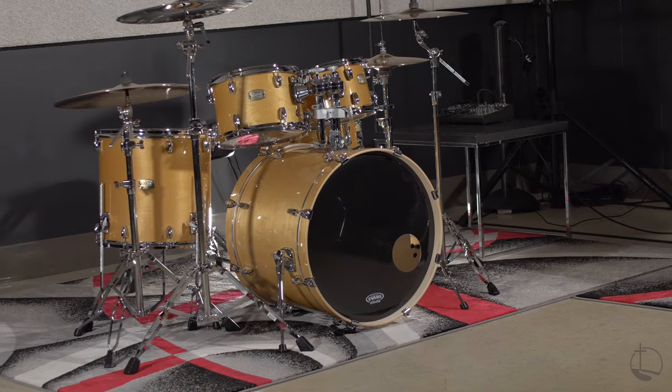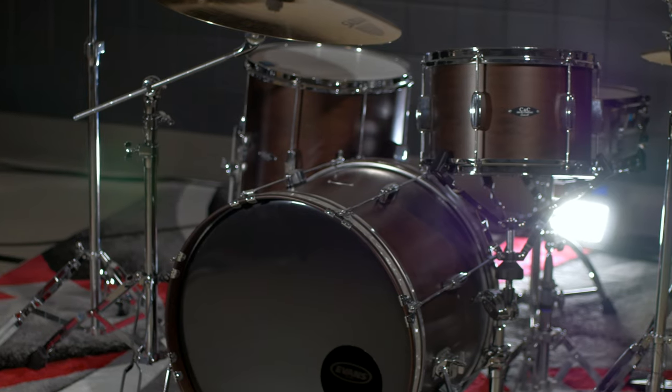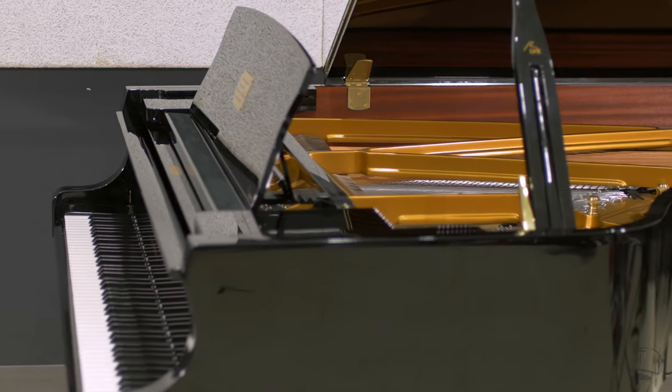The studio can also be used as rehearsal space for musical groups formed by students, as well as Grace ensembles. It also makes a great place for individual practice, with multiple drum kits and pianos available on campus for students to learn and practice on.